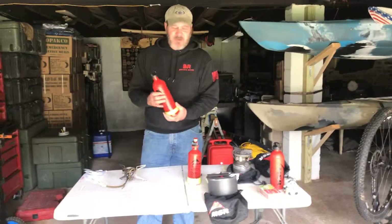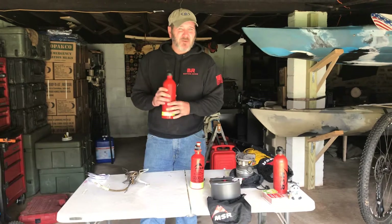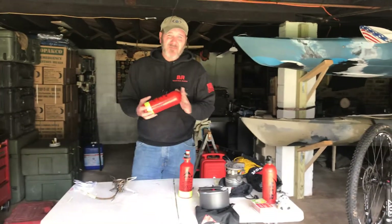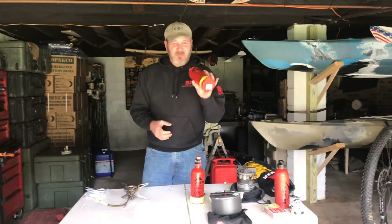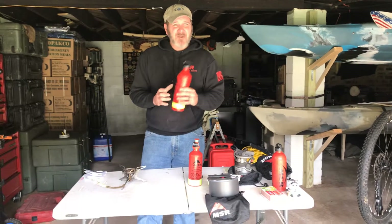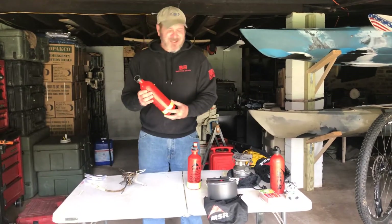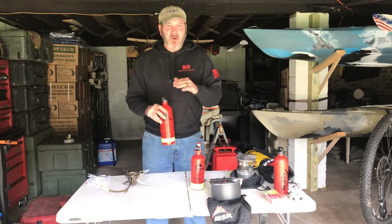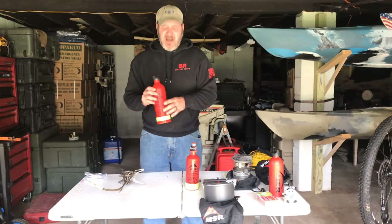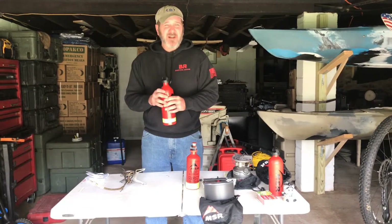One of the benefits to white gas — another reason I really like this versus using a canister — is that canisters are a little bit hard to gauge how much fuel you have left. With this I just look right inside: I've got about half a bottle left, I know how much gas is in here. Along the trail I can resupply; there are a lot of outfitters that sell white gas by the whole can, and then I can donate the rest to a campers box, or some places sell it by the ounce so I can just fill up however much I need.